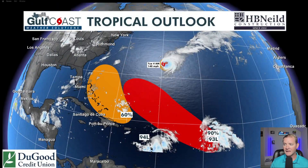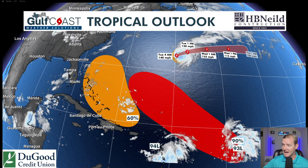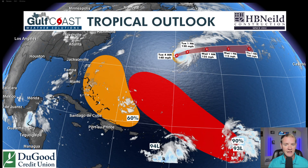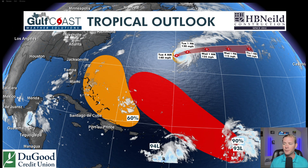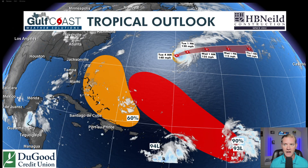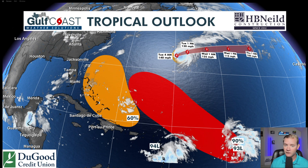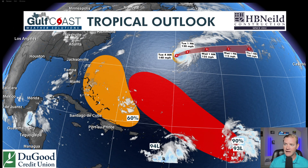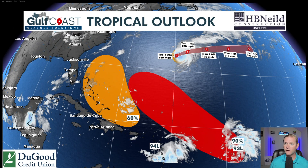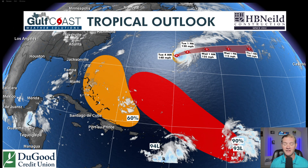This brings us to our tropical outlook. We have two more areas we are watching: Invest 94L in orange and Invest 93L in red. 93L has a high chance of developing into a tropical depression or tropical storm by the middle to end of this week — this should go out to sea, very similar to Gabrielle. But 94L will approach the Bahamas this Friday and then get pretty close to the East Coast as we get into Saturday and Sunday. Stormy conditions are possible for the Bahamas, and the East Coast could start seeing some heavy rainfall by the end of the weekend. We'll keep an eye on how close 94L gets to the East Coast. One thing is certain locally — with a cold front here, the Gulf is shut down the next seven to ten days. These two systems are not going to be an issue at all for the Gulf.